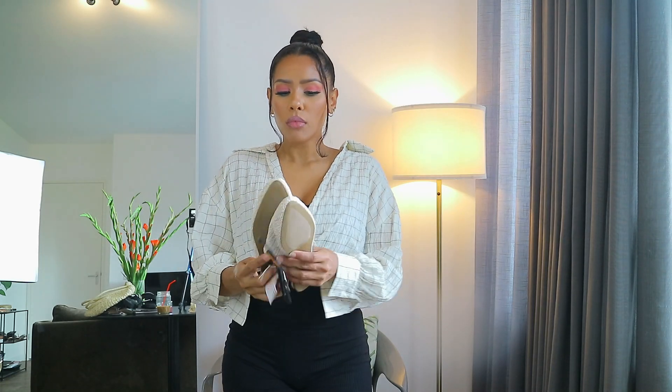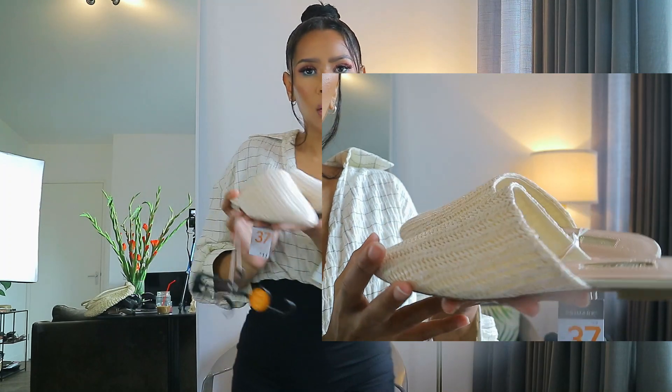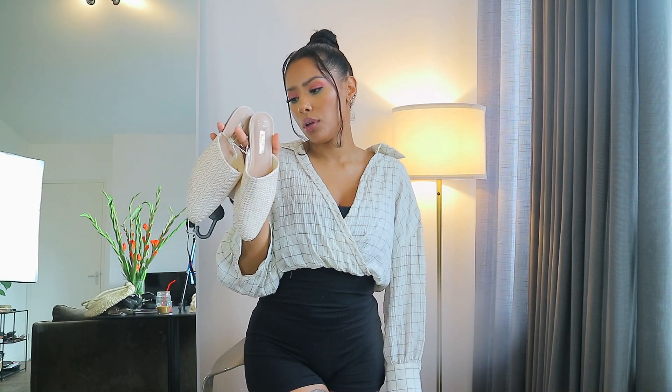I grabbed these mules to go with that bag — they were 11 euros. I think with some summery dresses they'd look very very cute, just sophisticated. It's a little bit older for my usual style but I want to upgrade and start wearing more serious and chic pieces. I think these are very very cute and for 11 euros, definitely worth it.